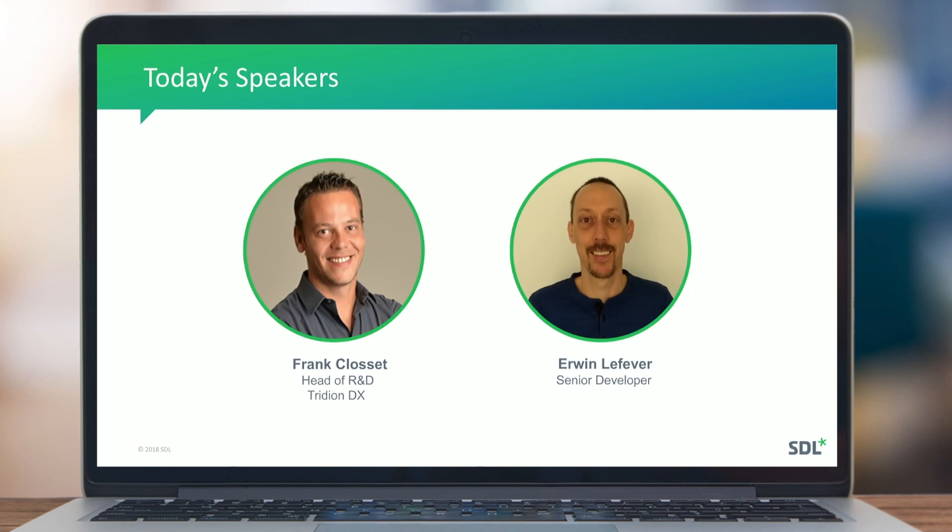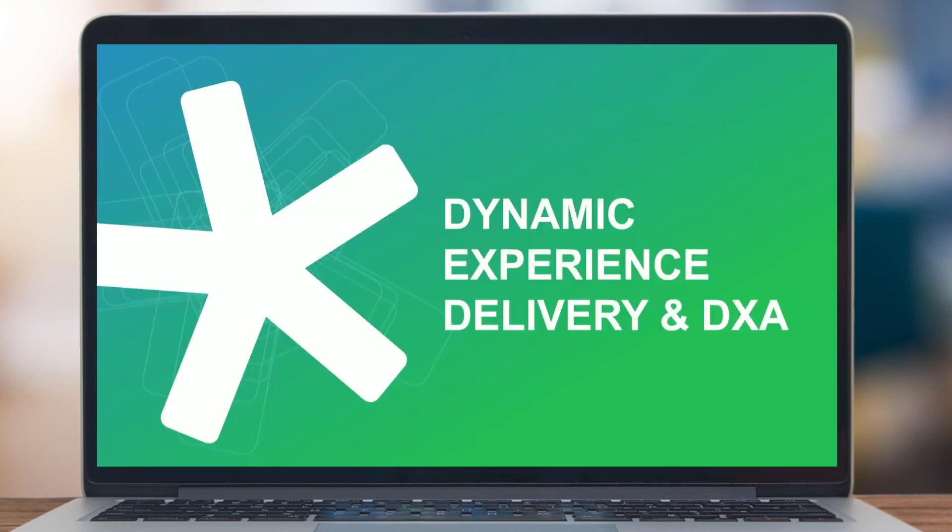The goal of this presentation is to give you a quick rundown through all the features we have delivered for Tridion Docs 13 and the SP1 release that just came out today. Erwin will then go into a more technical session and explain all the things we have done for the publishing overhaul.